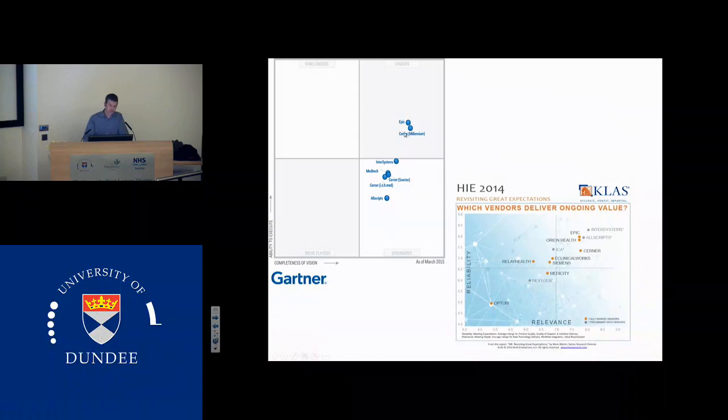You can see there are two systems — Epic and Cerner Millennium — in the leaders and visionaries corner of the Gartner report, and InterSystems is third. You might ask why we haven't gone for Epic. Epic is not only epic in its abilities but it's epic in its price — it would cost us so much money we'd make NHS Tayside go bust. And the other thing about Epic is you have to do it Epic's way — they're very didactic in saying if we're going to work with you as an organisation, you have to do what we tell you to do. You can see that which vendors deliver ongoing value — InterSystems is top-ranked from that point of view. So it's a good product.